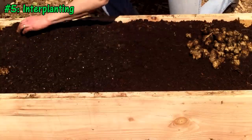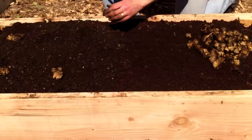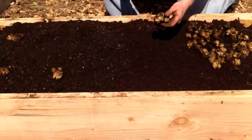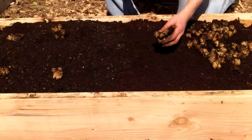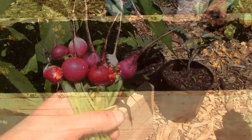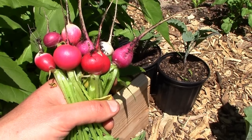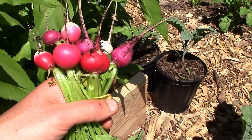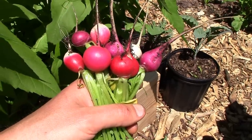Tip number 5 is interplanting. A recent example in our garden was when I planted sunchokes and radishes in the same bed this spring. Even though I had already fully planted the bed with sunchokes, I also planted radishes, hoping they'd mature quickly and be ready for harvest before being completely shaded out by the sunchokes. The plan worked well, and the radishes were ready to harvest just as the sunchokes really started to take off.